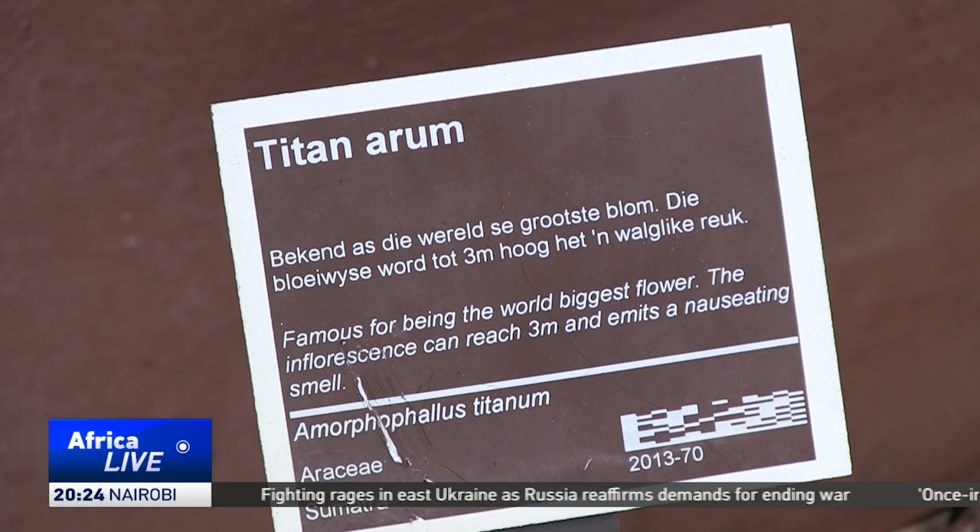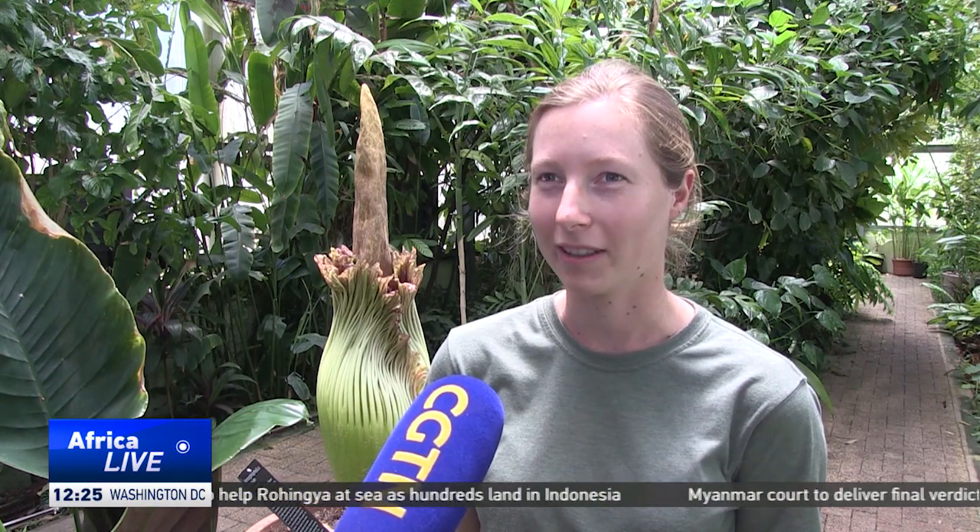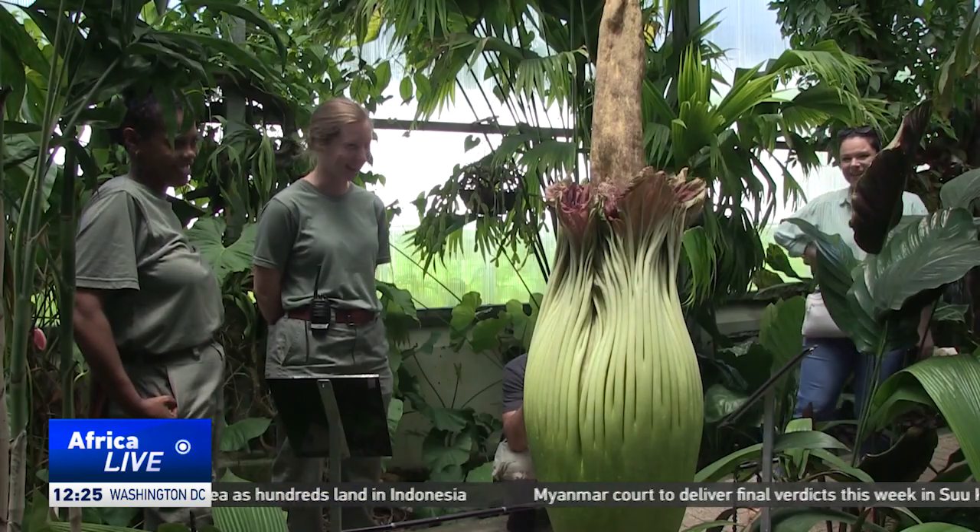The entire blooming process takes just 48 hours in total, and then the flower goes dormant. For horticulturists, it's been years in the making. We've been waiting 15 years for this, and in the last two years we've actually repotted it, so it's given it a little bit of extra nutrients that it needed, and beautifully it's actually ended up flowering this year, and we're very, very excited.